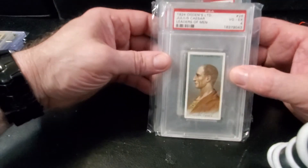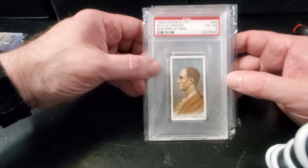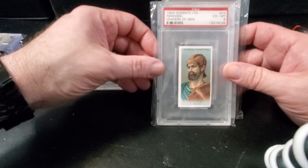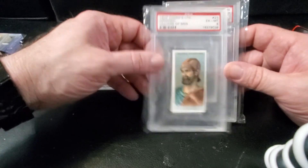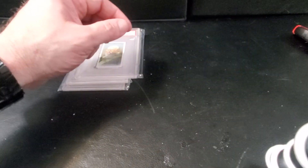These are just cool — they're different and they're cool. They're 1924 Ogden Limited cigarette cards, 'Leaders of Men' series. This is a Julius Caesar — PSA 4. Hannibal — PSA 6. And then a Confucius — PSA 7.